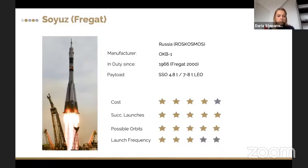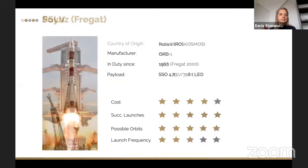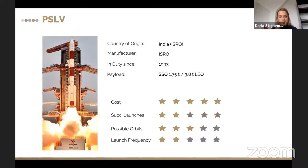The PSLV is an Indian rocket developed by the Indian Space Agency, working since 1993. It has much less payload capacity compared to Soyuz — only 1.75 tons to sun-synchronous orbit and 3.8 tons to LEO. It's pretty cheap, but that brings some downsides — there have been a couple of big launch failures. Launch frequency is quite low and it cannot go to every possible orbit. However, the record for the most CubeSats launched simultaneously was set with this Indian rocket — 104 satellites at the same time.